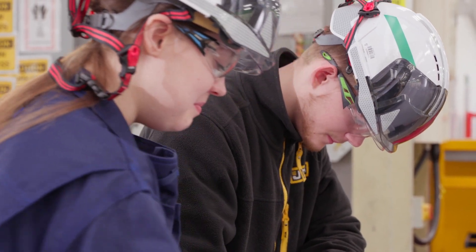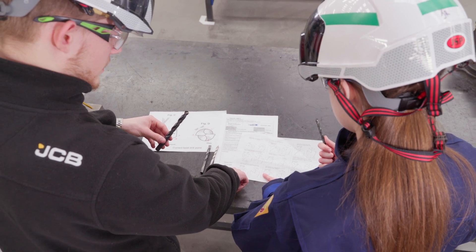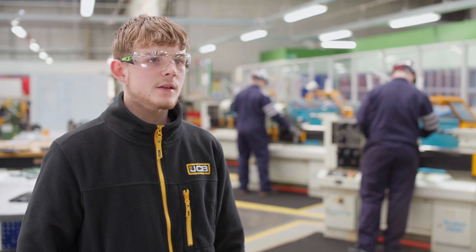From a young age I was very hands-on. I did a lot of motocross and started rebuilding my bikes myself with my dad. When I saw the JCB Mechatronics Apprenticeship I thought that's perfect for what I want to do, so I applied and here I am.